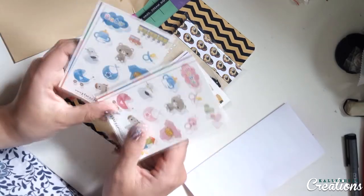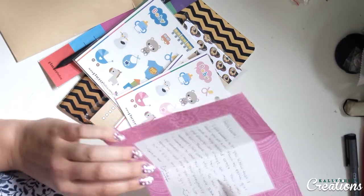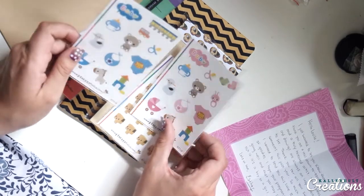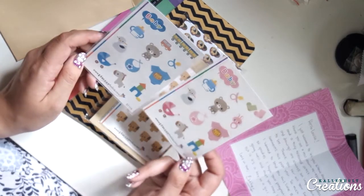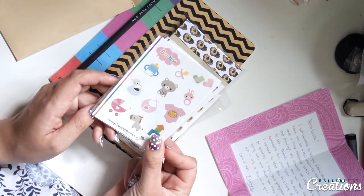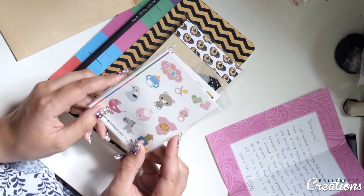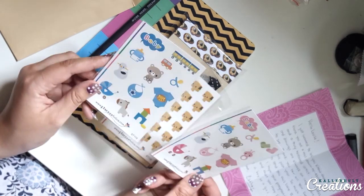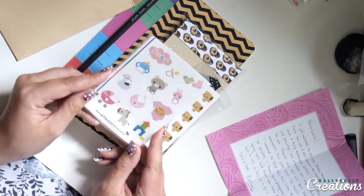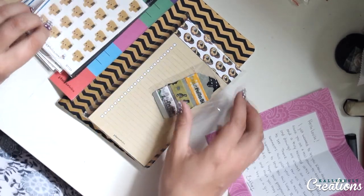Super cute! This is sweet! She mentioned here that she hopes my pregnancy is going well and that I may soon find out if it's a boy or a girl. So maybe I should take this opportunity to announce that we do know what it is — and thank you so much Esther for these super cute stickers. We are having a girl!